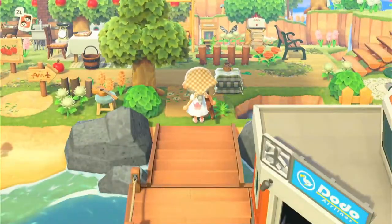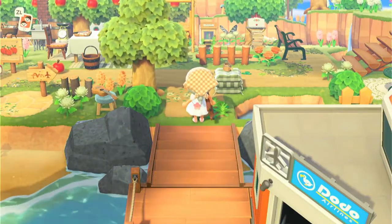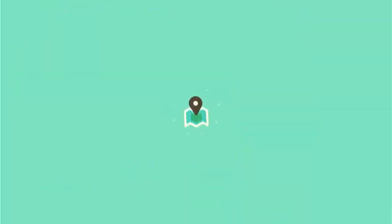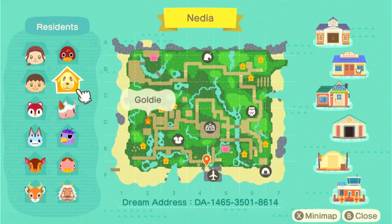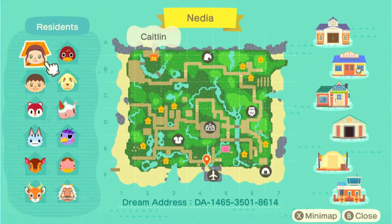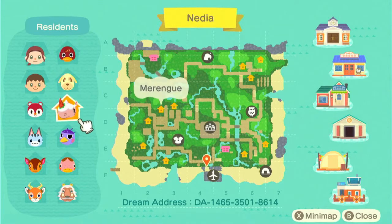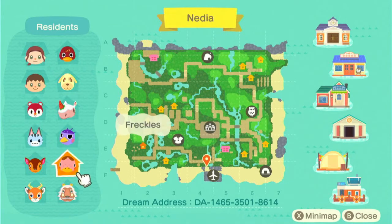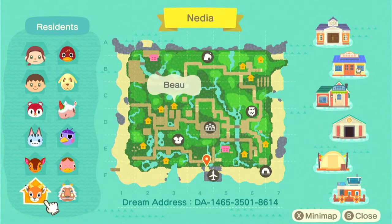I'm going to try and show as much as possible — I hope I don't miss anything, but I'll link the dream address below so you can visit yourself. Looking at her map first, you can see there's a lot of terraforming and waterscaping. She has two residents, meaning two houses, and her villagers include Bill, Goldie, Meringue, Poppy, Lolly, Queenie, Freckles, Fauna, Bo, and Lionel.